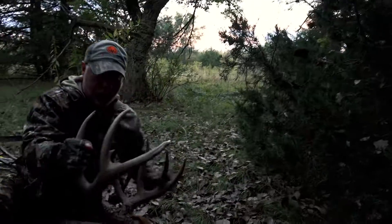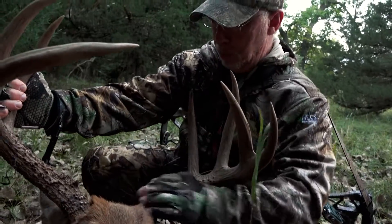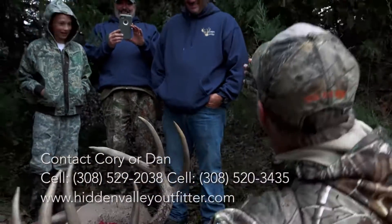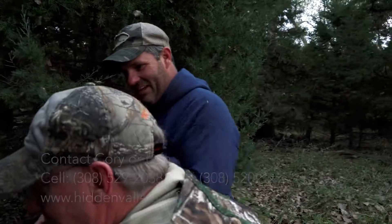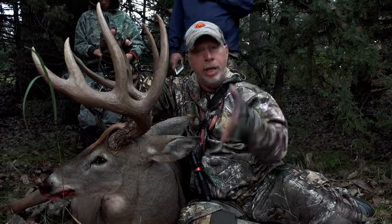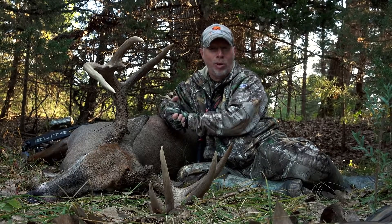Look at there — what a toad. Don Palmer, is he not a hoss? Look at that. Golly, look at the mass. That is a toad. Congratulations, man. You see this? Dual grunt call right here — stretch back, got his attention. I snort wheezed. Between the two of them, me snort wheezing, this buck came in just like it was November with attitude. That's the coolest thing about it. A special moment here, September 11th in Nebraska, the Cornhusker State, Hidden Valley Outfitters.